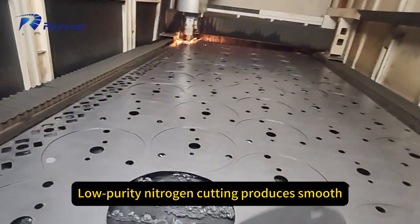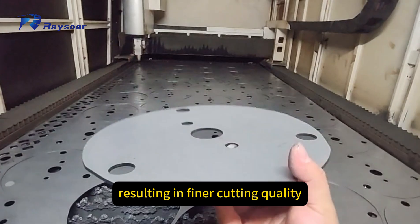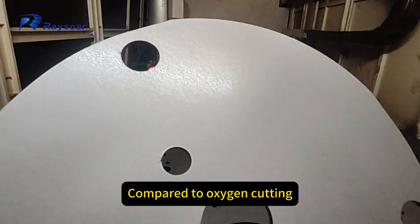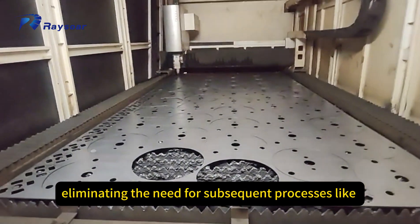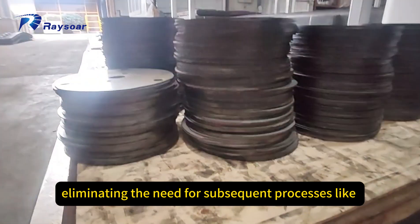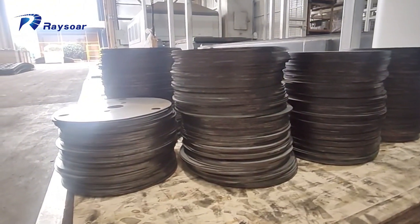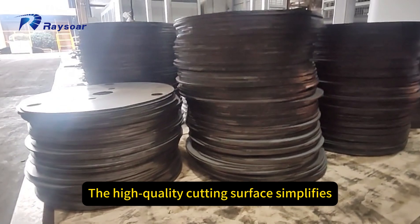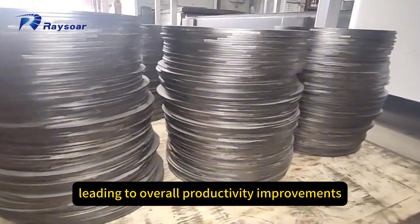Advantage 3: Quality enhancement. Low purity nitrogen cutting produces smooth, clean cuts with no burrs, resulting in finer cutting quality. Compared to oxygen cutting, low purity nitrogen cutting leaves almost no oxidation layer, eliminating the need for subsequent processes like grinding or acid washing before spraying or welding. This saves both time and costs. The high quality cutting surface simplifies further processing, leading to overall productivity improvements.